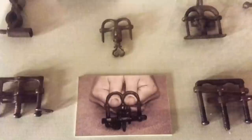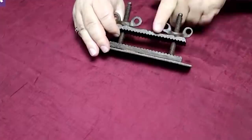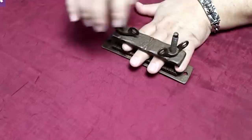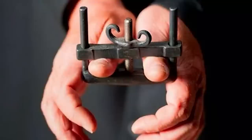Number 11: Thumb Screws. The thumb screws, also known as pilliwinks, were a type of torture device used during the medieval period in Europe. They were designed to cause extreme pain to the victim by crushing their fingers or thumbs. The device consisted of two flat metal plates with a screw mechanism that, when turned, would gradually tighten around the finger or thumb placed between them. As the screws tightened, the victim would experience excruciating pain, and the pressure could eventually result in the dislocation or even the amputation of the digit.